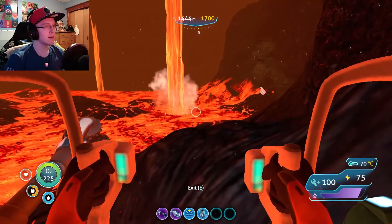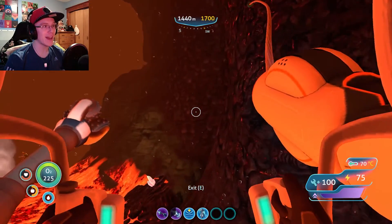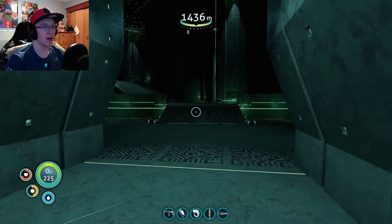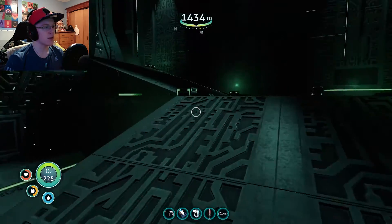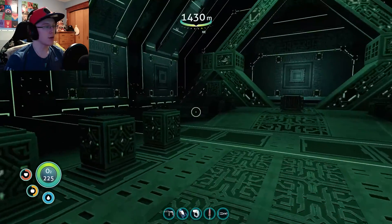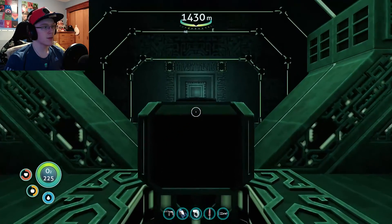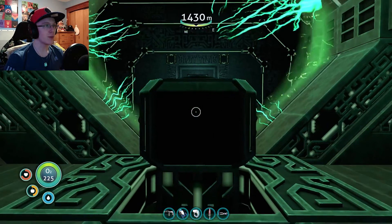I'm gonna make my way back, and hopefully the sea dragon is still stuck in the wall and can't get me. Let's go check what's behind door number four, and if there is yet another lovely teleporter. And there is. Let's see where this bad boy will take me. Hopefully somewhere actually useful that I could use.